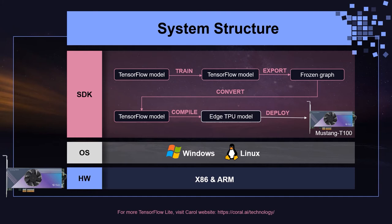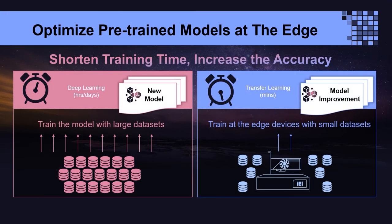These features make TensorFlow Lite models the right fit to work on mobile or embedded devices. The Mustang T100-T5 also supports AutoML Vision Edge, so AI developers can use the Edge TPU to accelerate transfer learning with a pre-trained model directly at the edge device. Models can be optimized to increase accuracy using fewer than 200 images.